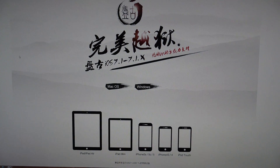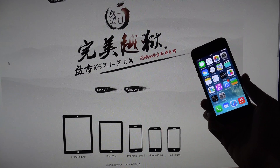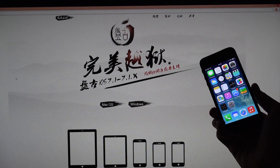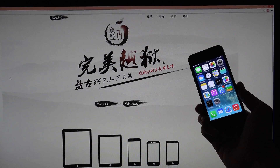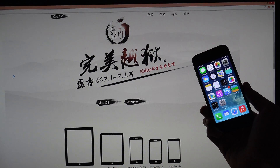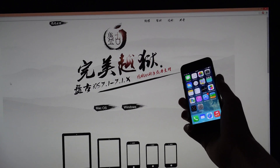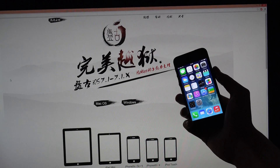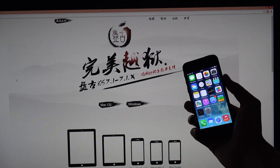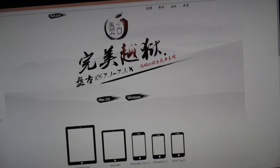Hey guys, today I want to do a quick video because there's a new jailbreak out called Pangu, from some Chinese hackers. It's a program for Windows and soon for Mac as well. It will be able to jailbreak almost all devices - iPhones, iPhone 4S, iPod Touch, iPad Mini, iPad Air - on iOS 7.1 and iOS 7.1.1. Sounds pretty awesome.